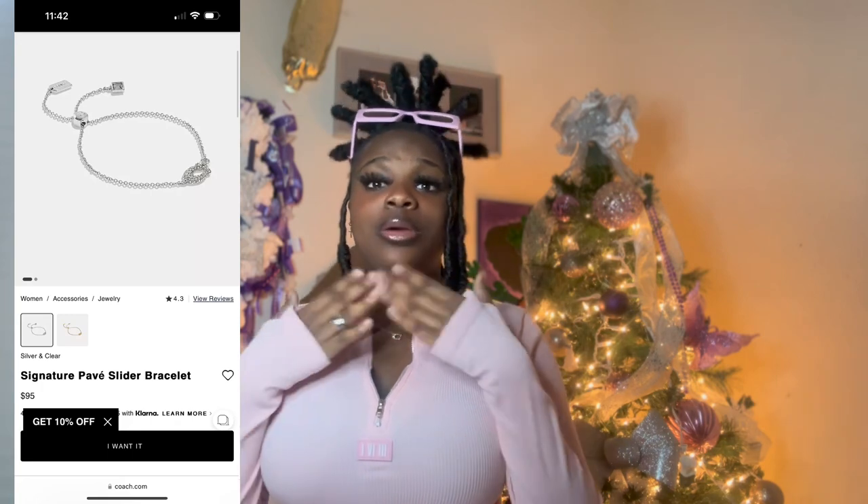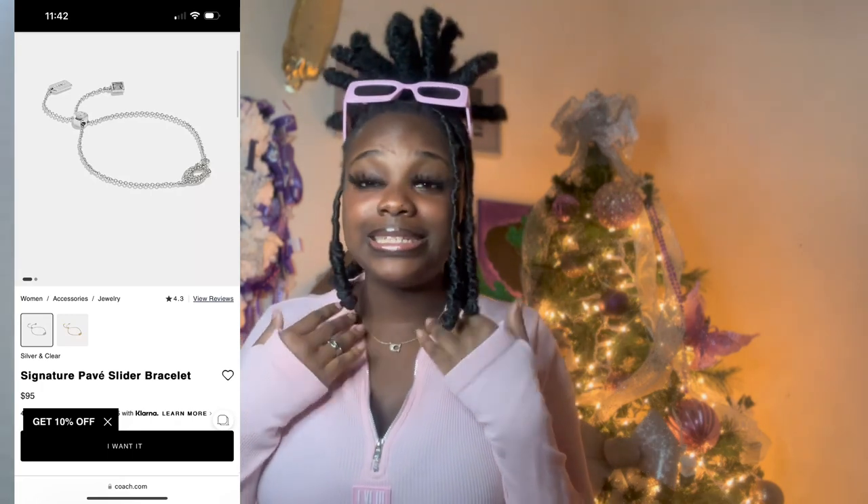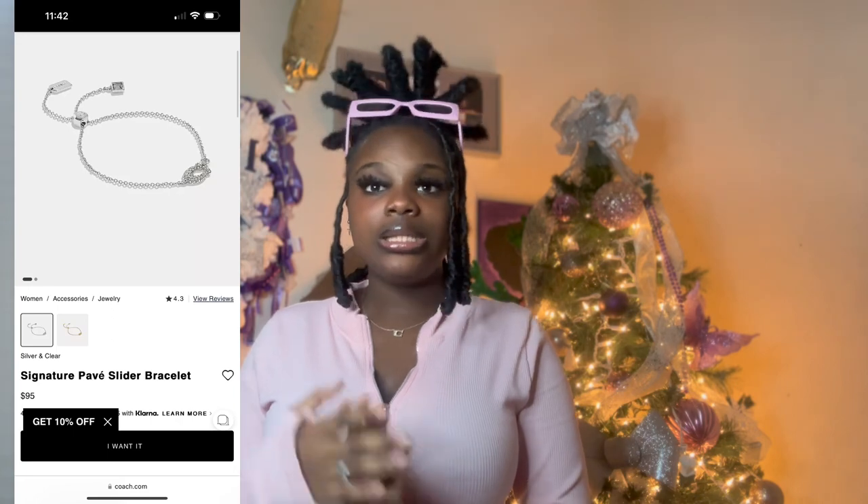The last jewelry piece is also from Coach — the Signature Pebbled Slider bracelet. It would go perfect with my necklace. When I saw this I was like, oh, I have to get this — it would complete the perfect set. I'll put the link for my necklace in the description box below. They're so simple but they really pop in an outfit. Money well spent — definitely put this on your Christmas wish list.